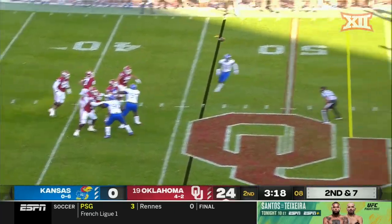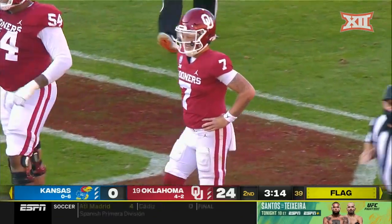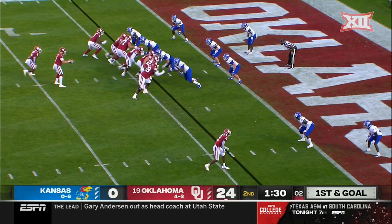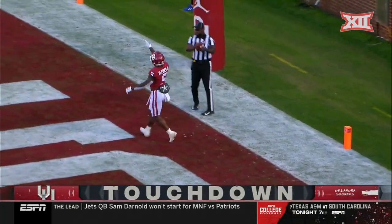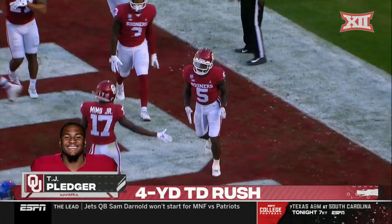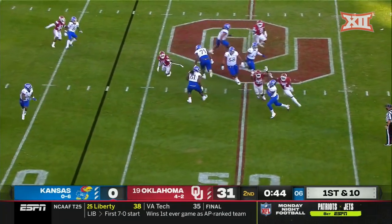Rattler floats one over the middle, he's got Stogner for a first down. Penalty marker down, and Rattler again holding that left hip. Pledger up the gut — touchdown Oklahoma. The Friday before a game, you're going to need those guys to play major snaps. Might find out Saturday morning.